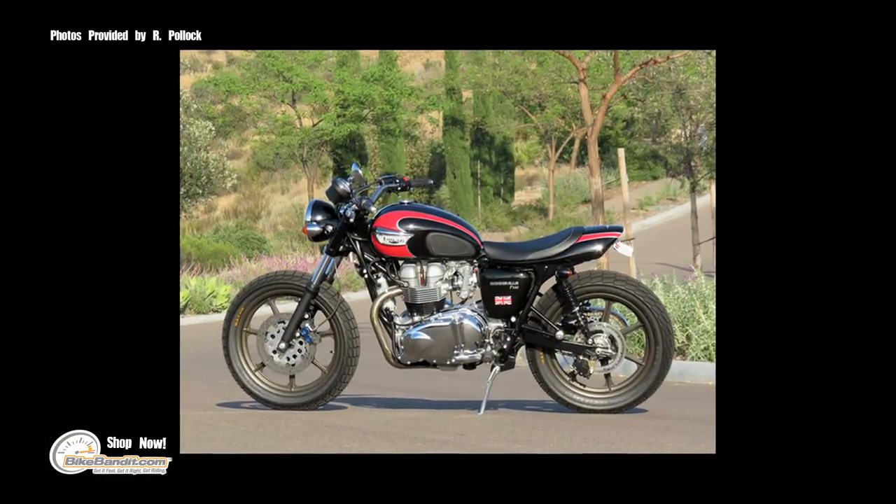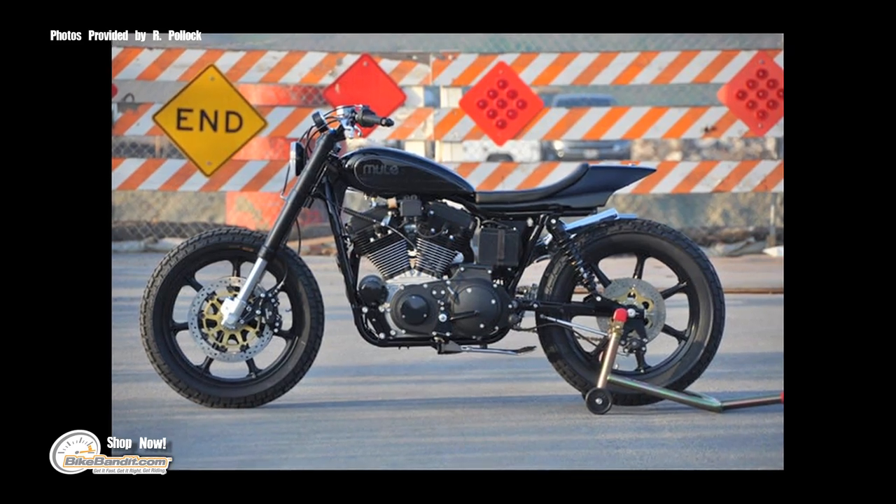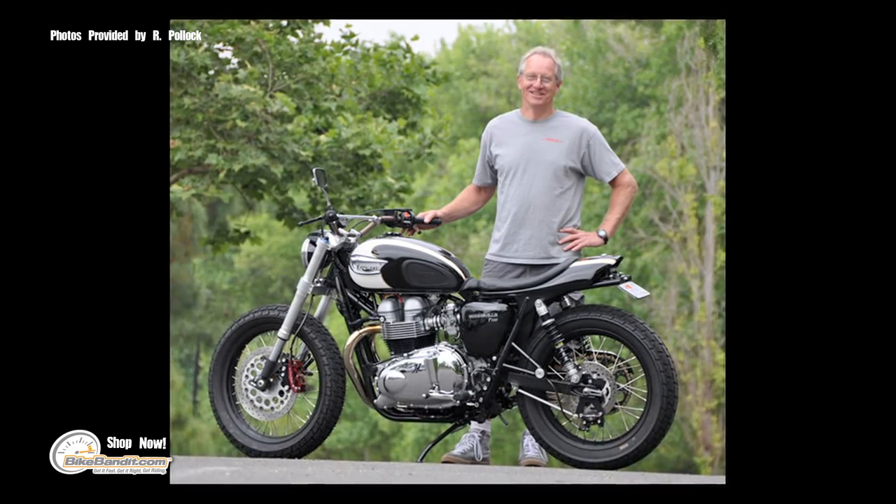I don't want a customer to have a problem, and I don't want to have to redo things. These bikes look amazing, but you can really count on them to perform even if they're being ridden hard. You can take one of these bikes out and ride it pretty hard in the canyons and really count on it. With the look these bikes have and that reliability, that's really cool.